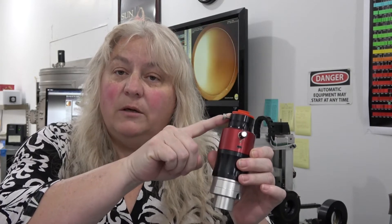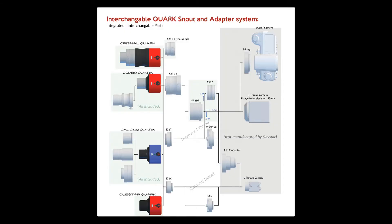This will go right into a refractor draw tube where your eyepiece would usually go, and then you add your eyepiece to the top here. We have accessories for two-inch draw tubes and accessories for cameras. The point is that it's really simple and very easy to get into hydrogen alpha if you already own a refractor.